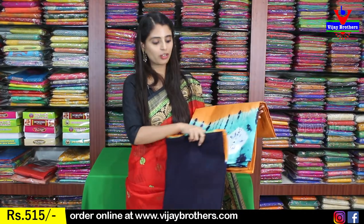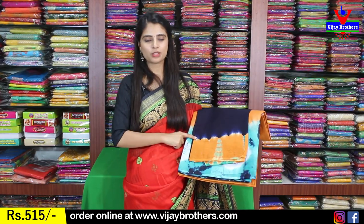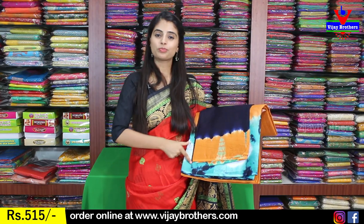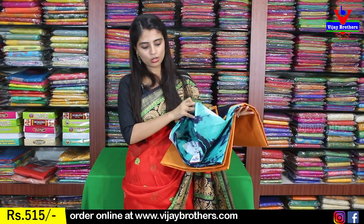Next color is orange with sea green combination. The body pattern is plain, with bandhini prints only on the border. The blouse is a complete contrast dark blue blouse — a striking contrast with the sari body color. The price is $515.